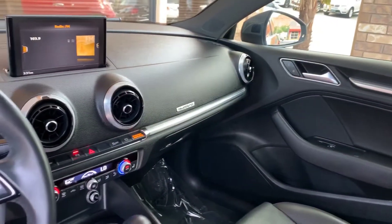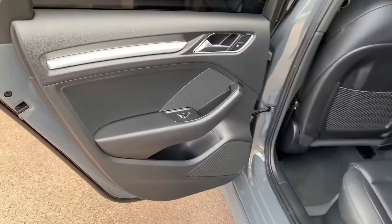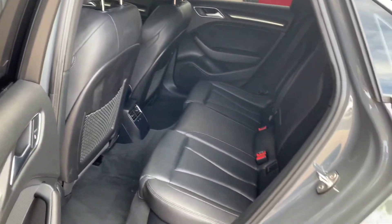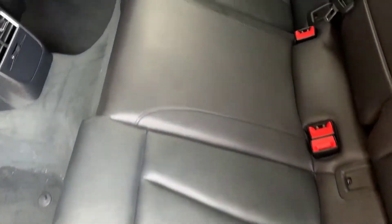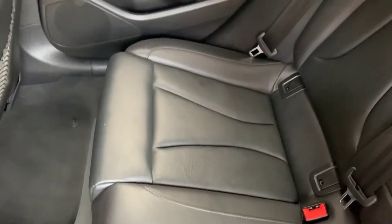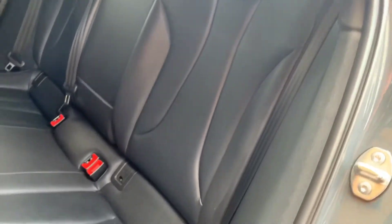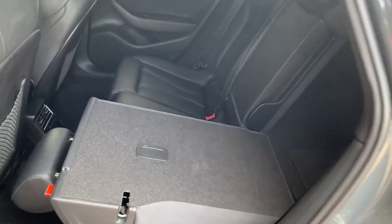Nice sports seats from Audi, newly refreshed interior.